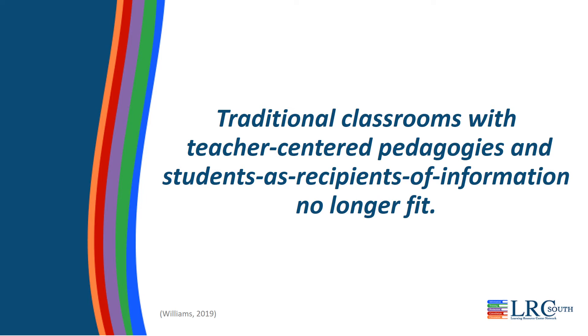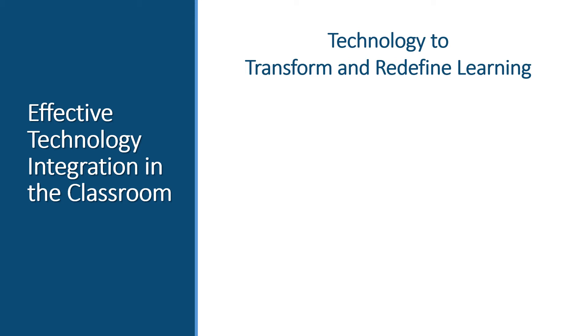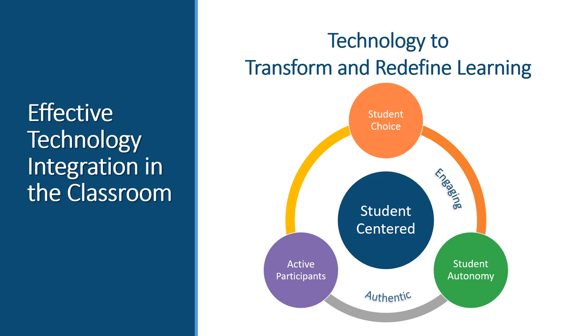We need to shift the focus and ensure that students are active participants in their learning. The challenge is for educators to integrate technology in an effective way that helps students develop the skills needed to be successful, creative, and critical thinkers in a digital world. Effective technology integration goes beyond just using technology and explores the ways technology can transform and redefine learning. What can we do with technology that wasn't possible without it? We can begin by changing the way things have always been done. Classrooms need to shift from teacher-centered to student-centered environments, considering and allowing for student choice and promoting student autonomy. Students can no longer just be passive recipients of information — they need to be active participants in learning, with ways to make learning more engaging, authentic, and relevant.